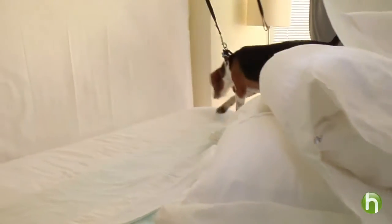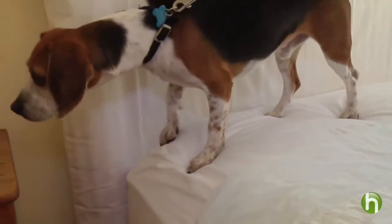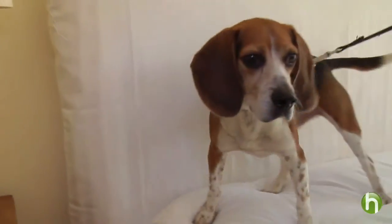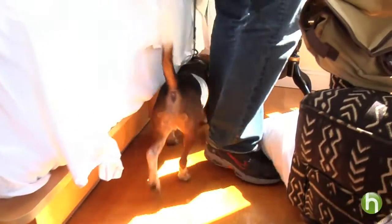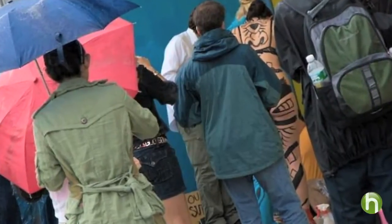We get phone calls — anything from 'I was traveling and I was getting bitten when I was away' to 'we went to a bed and breakfast and something happened.' Jeremy Ecker owns a canine bed bug detection company in New York City and he's heard it all. For the most part, he says, bed bugs travel when we do, finding their way into our luggage, purses, or even our clothing when we're away from home.